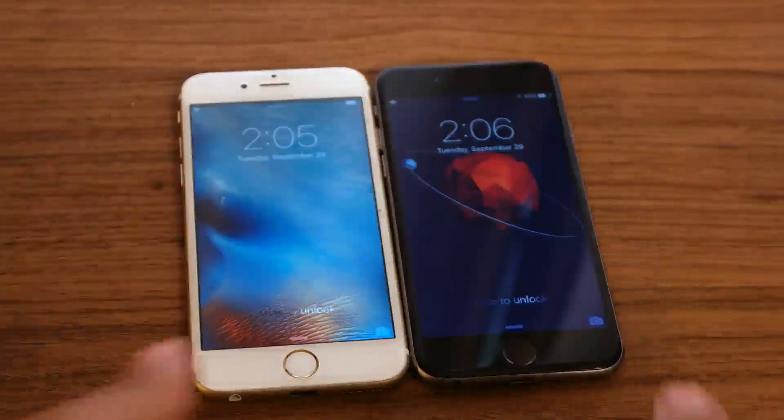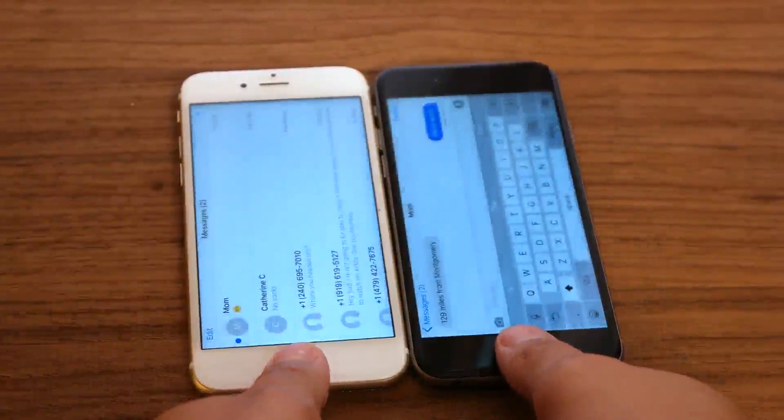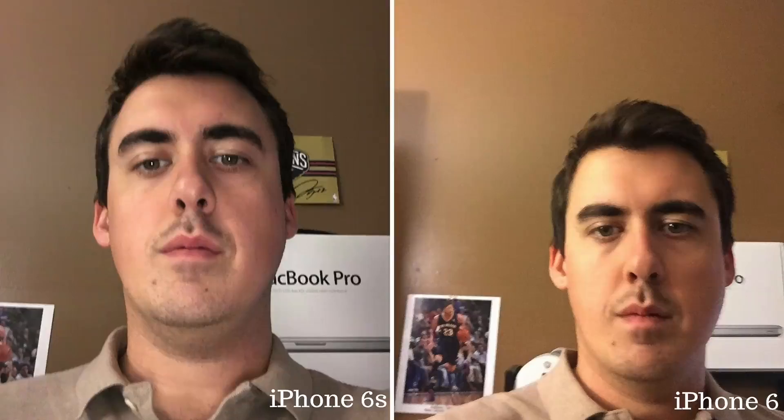Speaking of saving time, Apple has finally perfected the fingerprint sensor. It's noticeably faster and more accurate, which will save you time and frustration. Another big upgrade has been done to the front-facing camera — selfies are noticeably better on the iPhone 6s when compared to the iPhone 6.